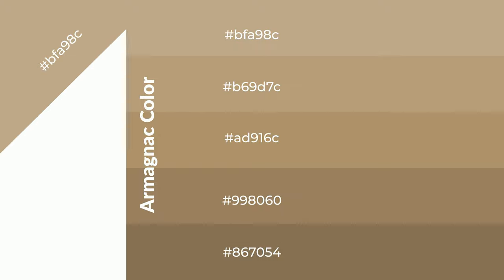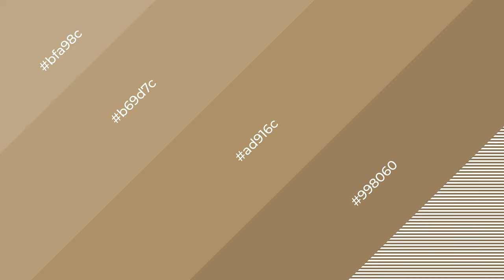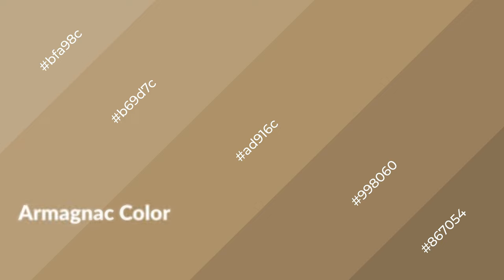To generate shades of a color, we add black to the color. It is used in patterns and 3D effects. Layers and shades create depth and drama. Armagnac is a warm color and it emits cozier and active emotions.